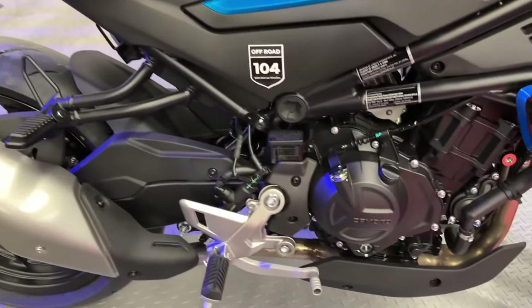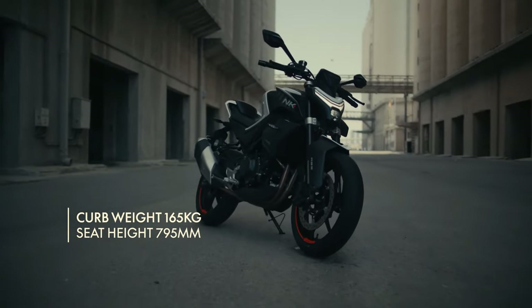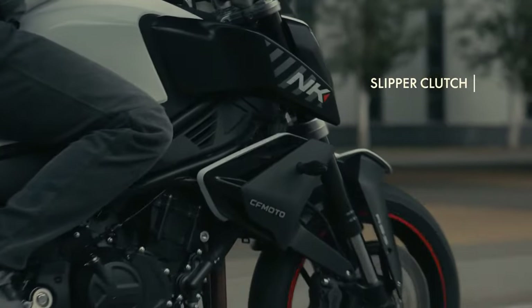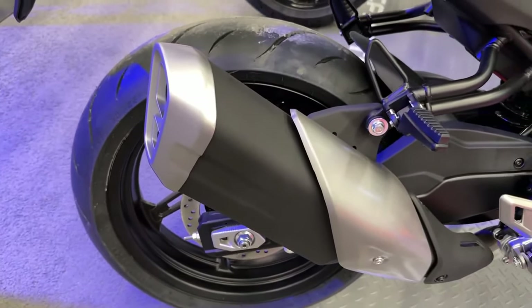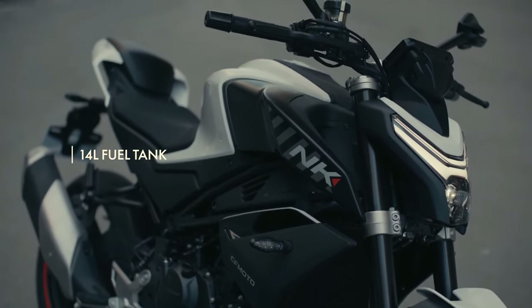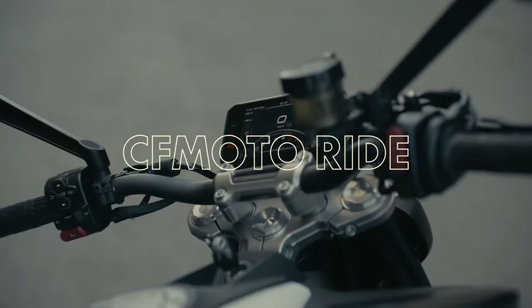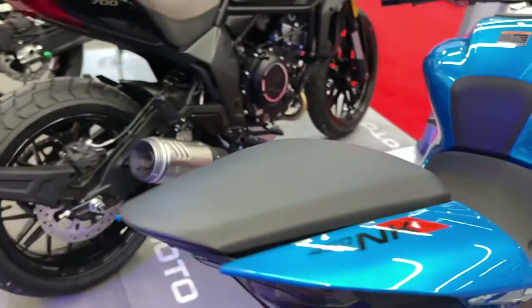Powered by a 449cc parallel twin cylinder engine developed and manufactured by CF Moto, the CF Moto 450 NK generates 34.5 kW at 10,000 RPM and 39.3 Nm at 7,750 RPM. This power output delivers ample performance along a smooth power curve.